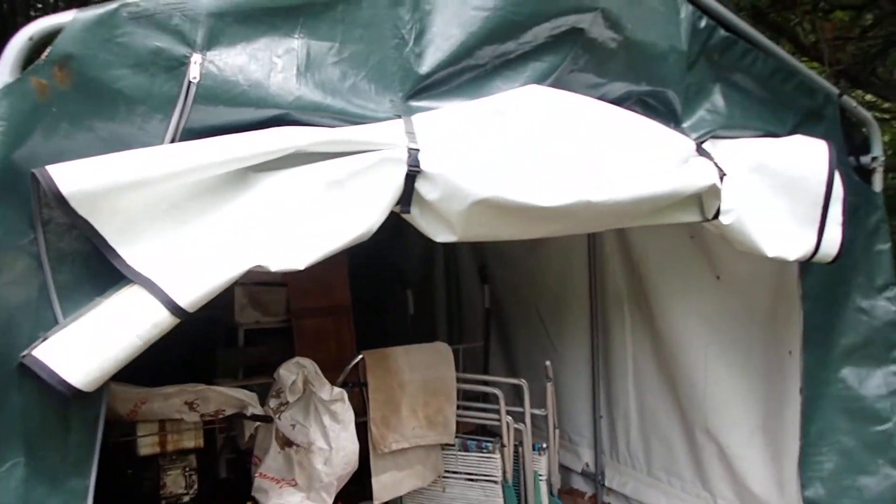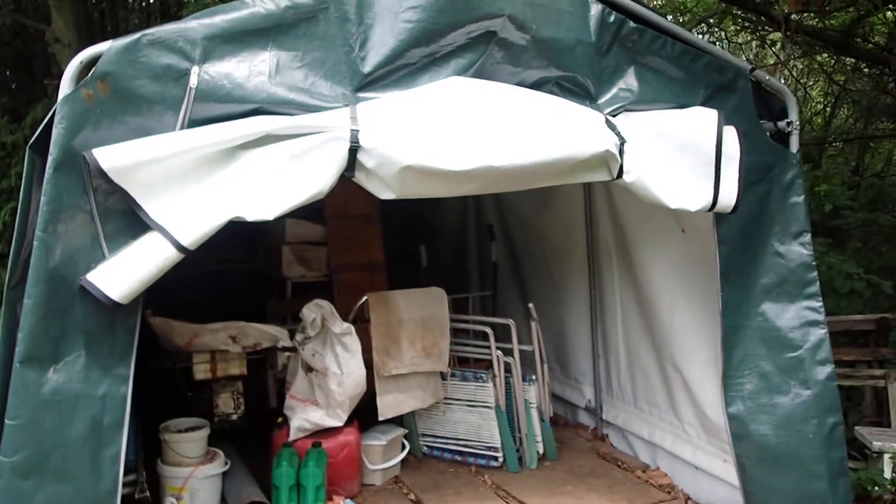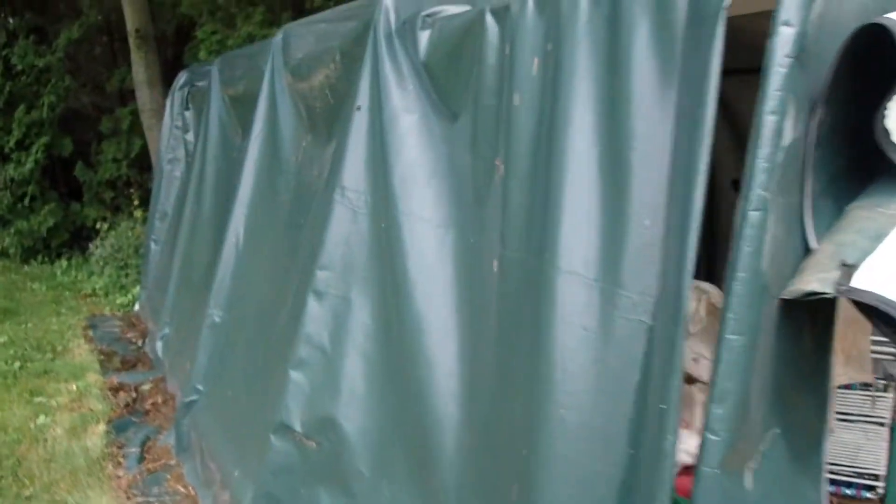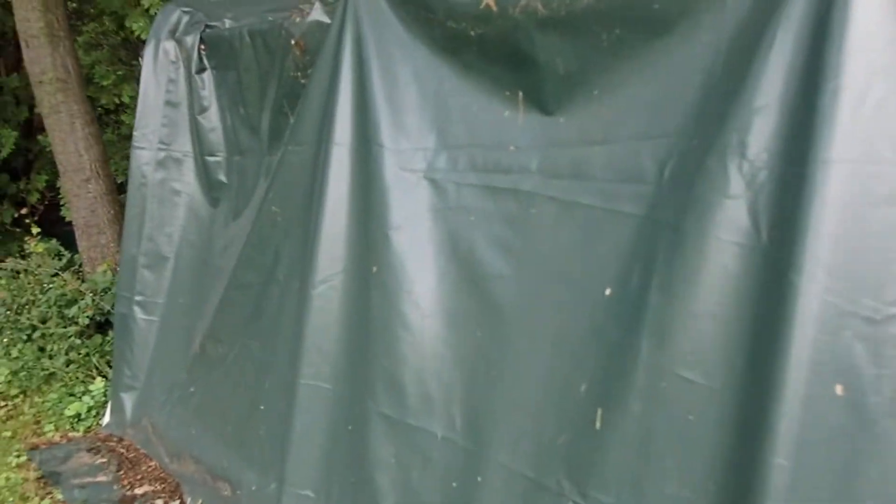The tarp is quite thick and it has two ends on a tube frame, and then it has a cover that goes the distance over the tube frame all the way to the back, and then the tarp covers at the back here. Inside it is in good condition — the tubes are not rusted and it doesn't appear to have any holes.